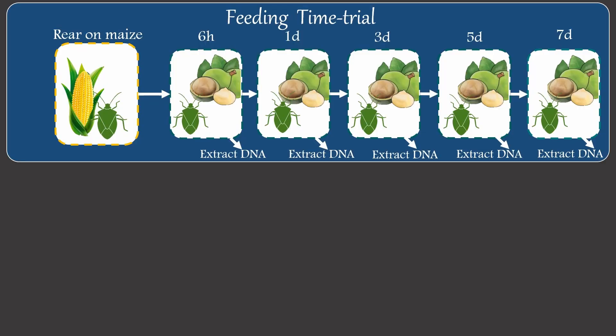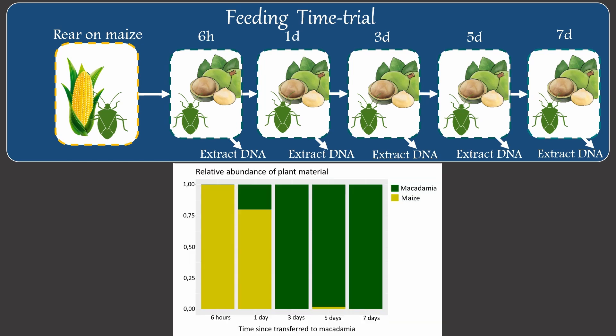For the plant detection assay, we first had to determine the lifetime of plant material in the gut. Here we reared the insects on maize and then transferred them to macadamia and collected the insects at different time points. From this, we could confirm that after 24 hours, the maize DNA could still be detected in the gut. This provides an indication of when insects need to be collected in the orchards and for how long we can still detect alternative plant material.